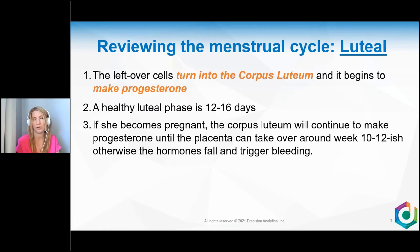A healthy luteal phase is about 12 to 16 days. Once you're at about 11 days or shorter, it's called luteal phase defect. If she becomes pregnant, the corpus luteum will continue to make progesterone until the placenta is strong enough to take over, generally around weeks 10, 11, or 12. Otherwise, if she's not pregnant, as she reaches days 26 and 27, hormones start to fall, triggering her period on average around day 28.